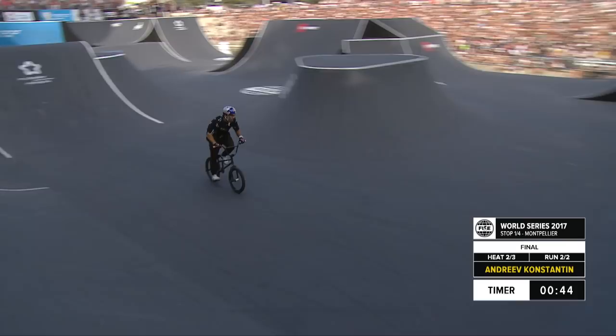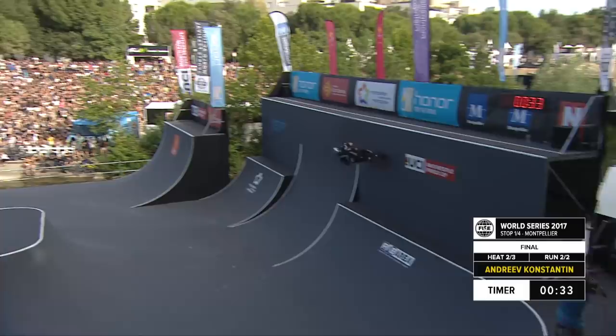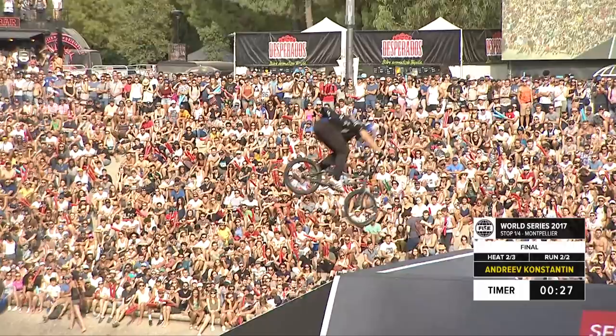A little hard to see from our angle, but I believe that was a sea crab into a whip. Spin up, spin down — he's at that make or break point with 25 seconds left. Can he keep it rolling?